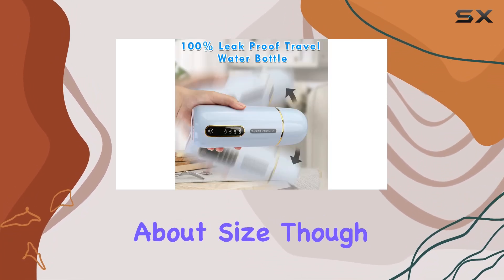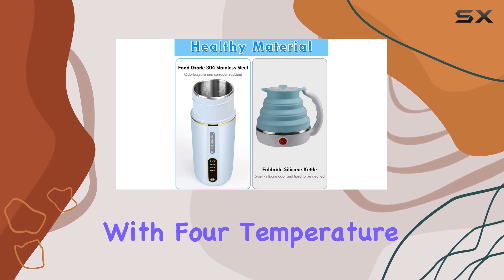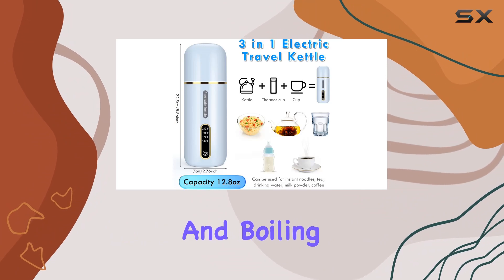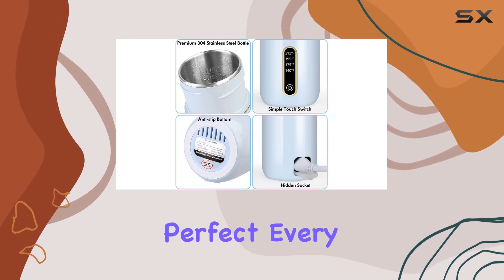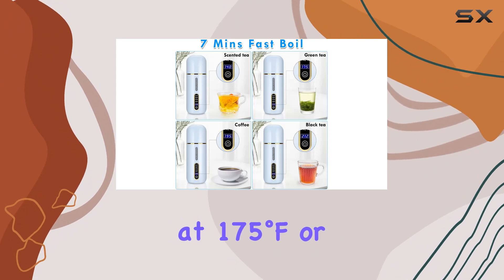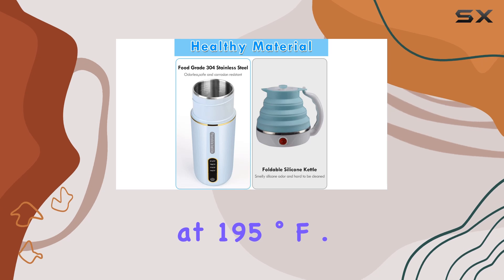It's not just about size though — the functionality of this kettle is where it truly shines. With four temperature settings tailored for milk powder, green tea, coffee, and boiling water, your beverage needs are covered at the touch of a button. The precision temperature control ensures your drink is perfect every time, whether you're soothing your soul with green tea at 175°F or kickstarting your morning with coffee at 195°F.